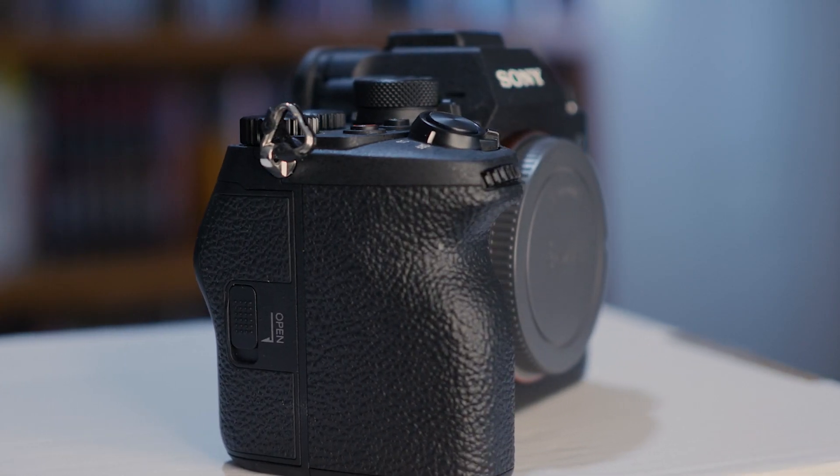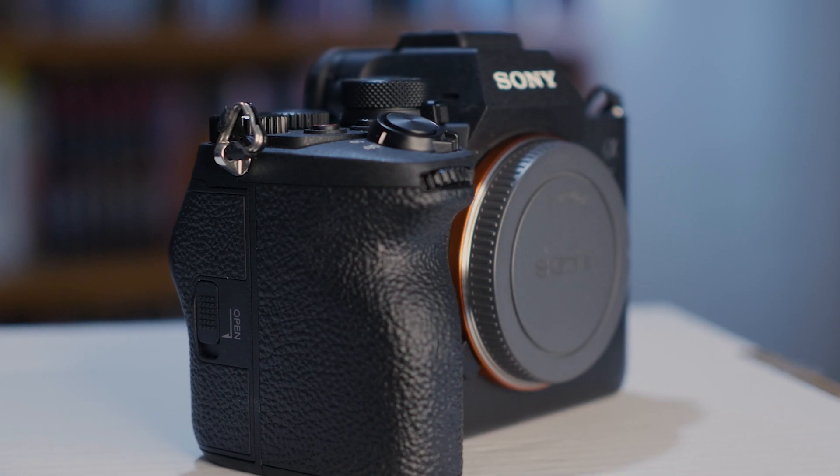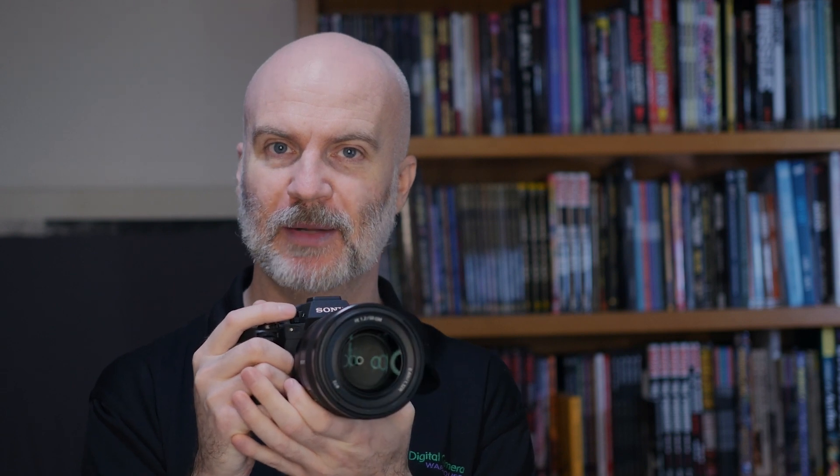One of the things you'll notice straight away is the camera does have a bigger grip, so if you've got big hands you've really got that nicer, chunkier grip to get a better hold of the camera. There's a whole heap of new features in the camera, so I'm going to run through some of those and talk about what it's got over what the previous model had.